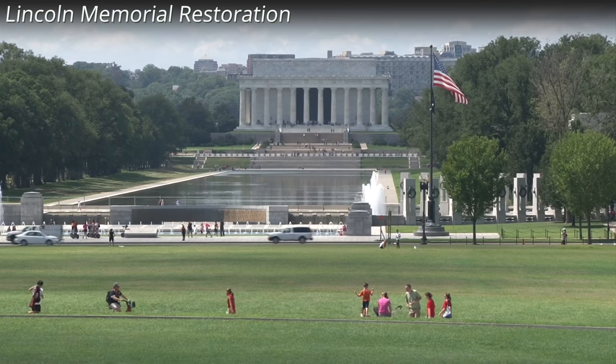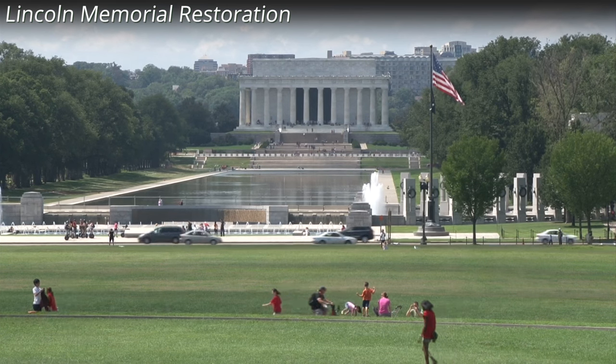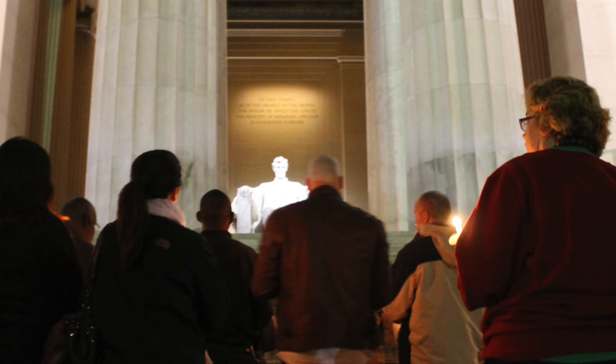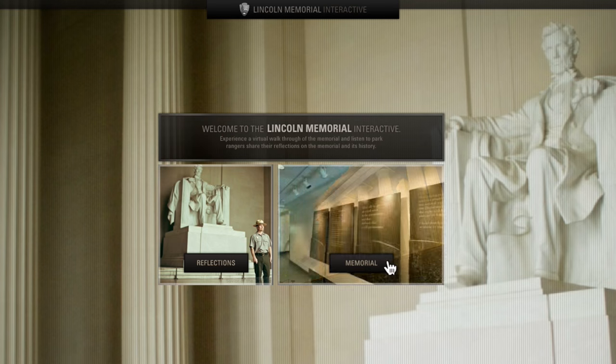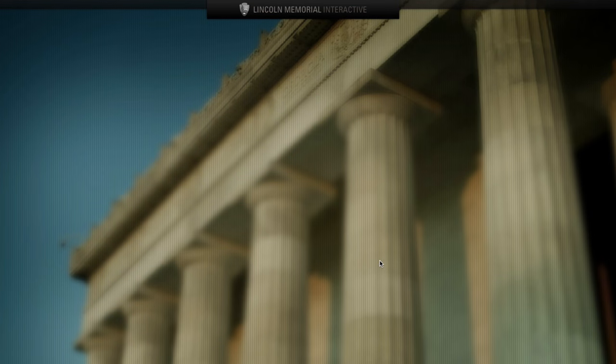An $18.5 million donation to the National Park Foundation from businessman and philanthropist David M. Rubenstein will help repair and restore the Lincoln Memorial. Rubenstein's gift is intended to help people better understand the significance of the nation's 16th president and preserve his ideals and values. The donation will allow the National Park Service to repair damaged brick and marble masonry, to gently clean the memorial, and to preserve the murals above the memorial's inscriptions.